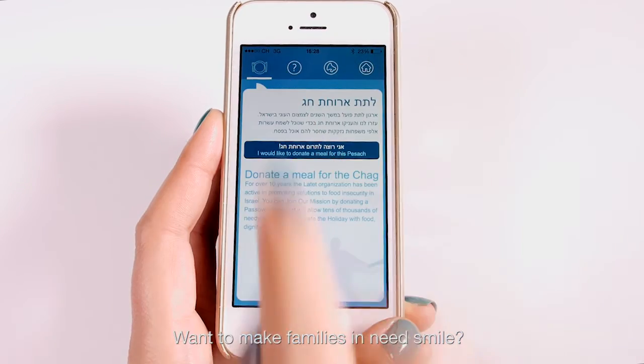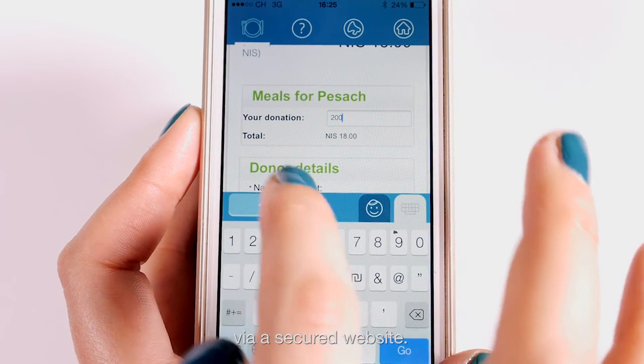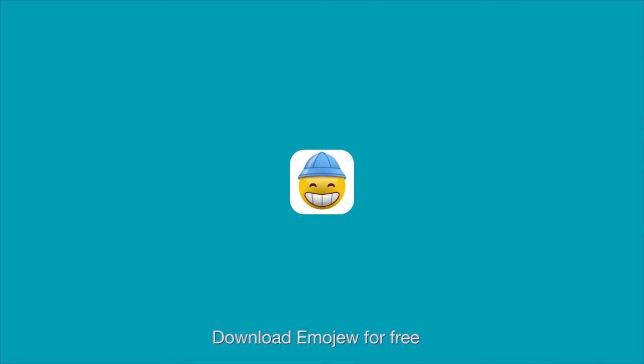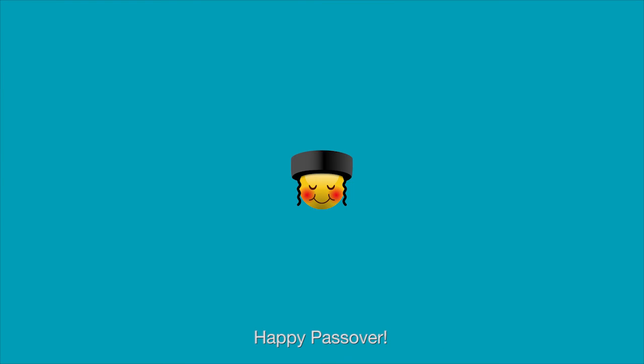Want to make families in need smile? Click the donation button and donate the sum of your choice via a secured website. Download Emoju for free from the App Store or Google Play and make someone smile. Happy Passover!